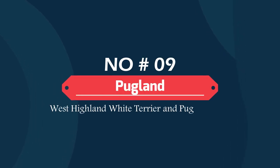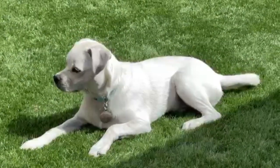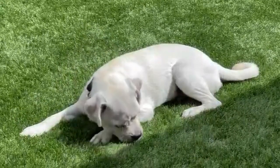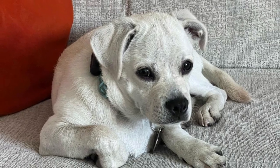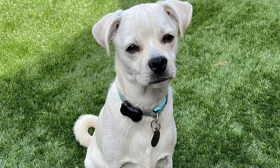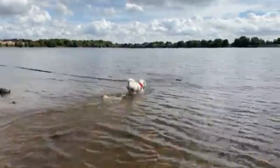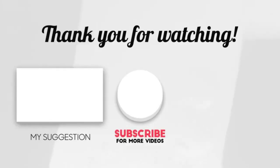Number nine: Pugland — West Highland White Terrier and Pug mix. Puglands are a cross between a Westie and a Pug. Since both parents are quite small, Puglands also tend to be small-built — they never grow over a foot and usually weigh around 15 pounds. These dogs are excellent family dogs and get along quite well with other pets. Despite their small size, Puglands have the confidence of a much larger dog and will not back off from protecting their family from any perceived threat.